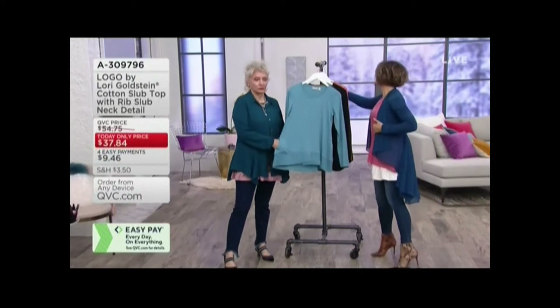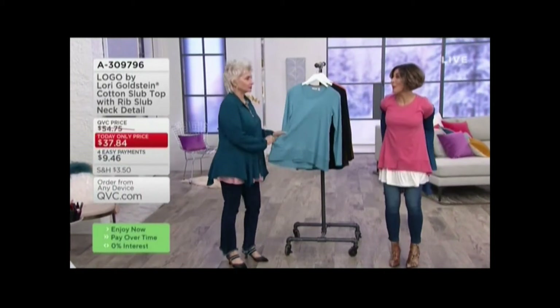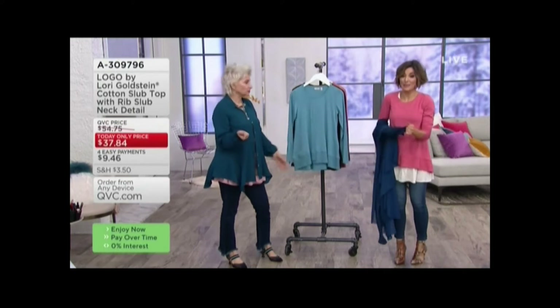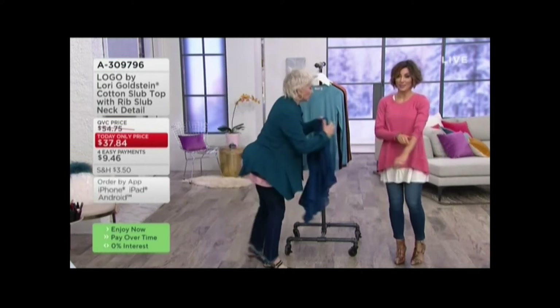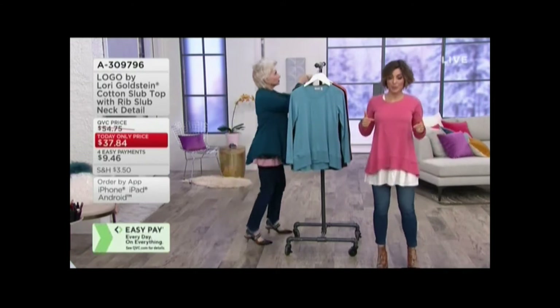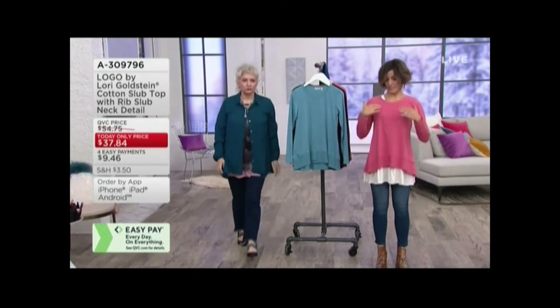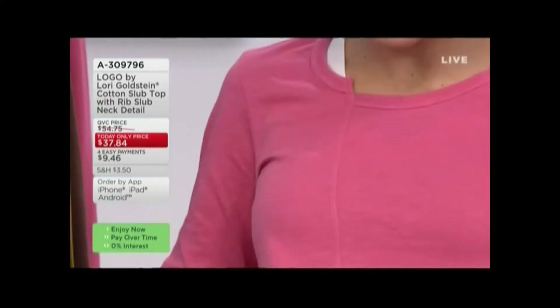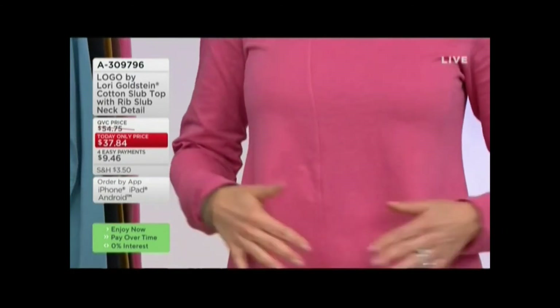What we are about to show you is going to make your jaw drop. This is a famous cotton slub t-shirt. You have to see why it's amazing — it's got this really cool neckline where it goes up on a point, the seam is asymmetrical, and then it splits at the bottom. It is Lori Goldstein perfect.